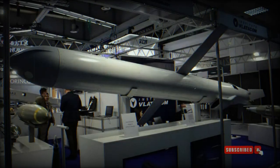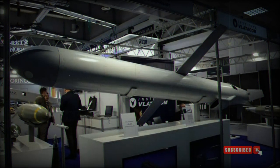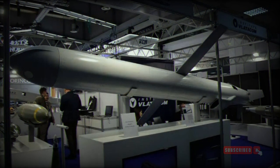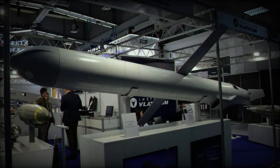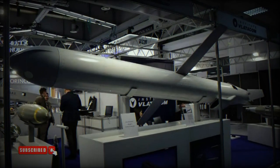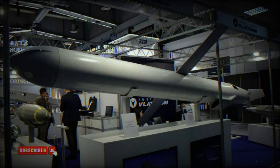The Vila 1 loitering munition has a length of 5.5 meters excluding the booster, a wingspan of 2.7 meters, and an operating altitude ranging from 50 meters up to over 7,000 meters. It has a cruise speed of 926 kilometers per hour, or Mach 0.75, and a warhead capacity of 300 kilograms available in various types. Propulsion is achieved through a turbofan/turbojet engine with launch initiated by a booster motor from the launching tube.